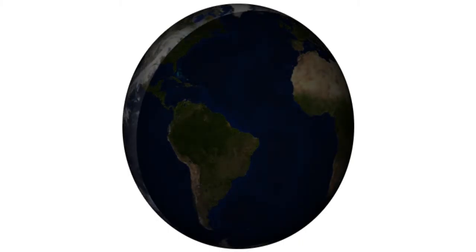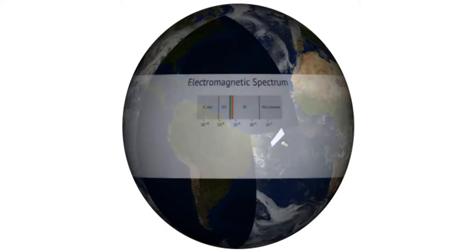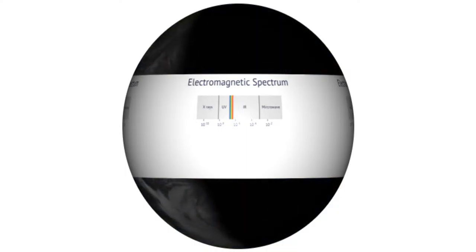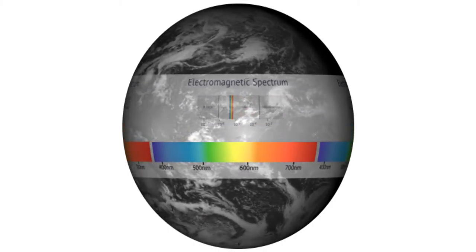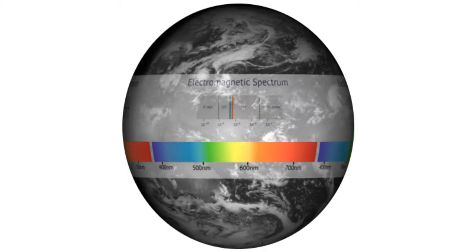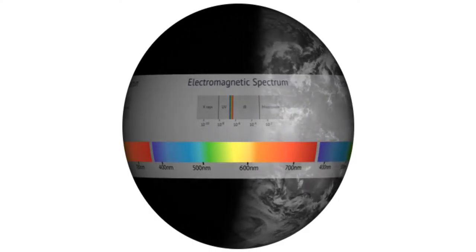The polar orbiting satellites scan the surface in swaths as the Earth rotates, providing high-resolution imagery with stunning detail. Instruments on weather satellites have detectors that measure energy at different wavelengths of the electromagnetic spectrum to determine characteristics of clouds and land. Visible detectors rely on reflected sunlight to produce images that show what our eyes would see as if we were riding on the satellite. Visible images provide valuable information during the day, but not when the sun goes down.